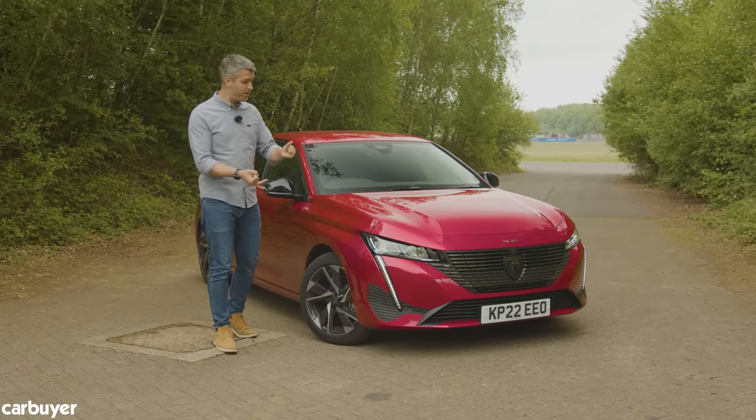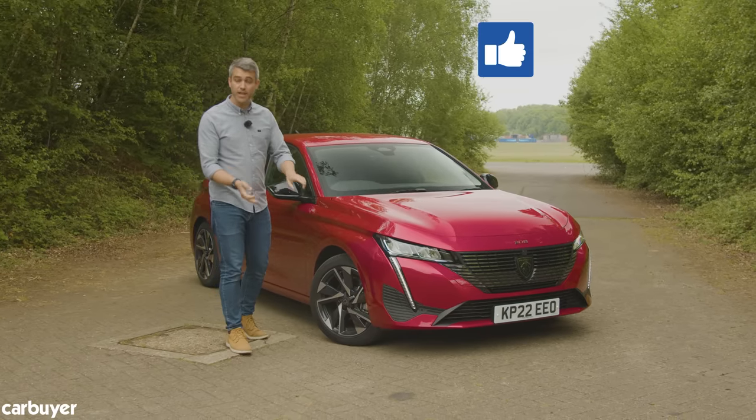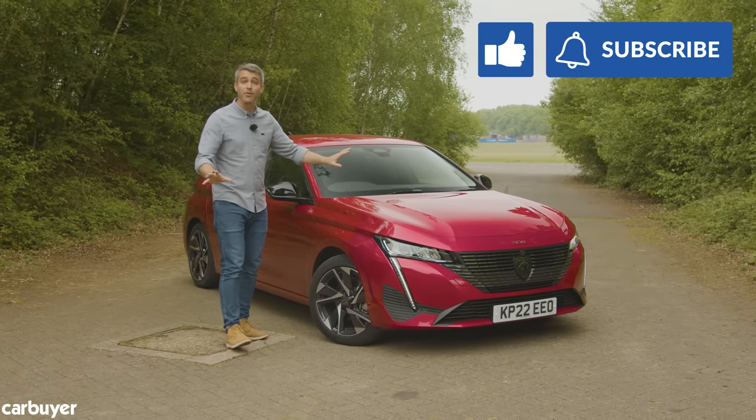We're going to talk about engines, we're going to talk about practicality, we're going to talk about what this car is like to drive. So like and subscribe and I won't keep you a moment longer.